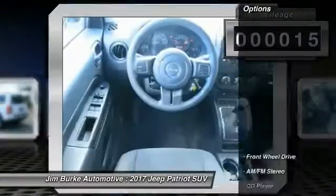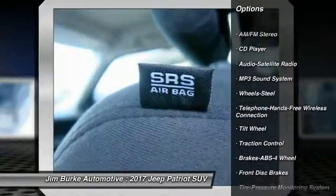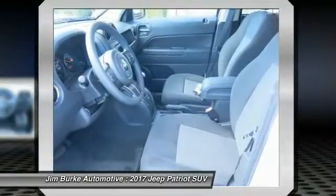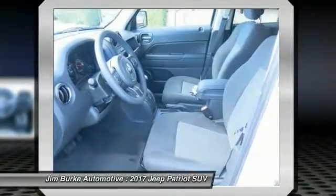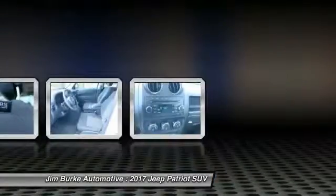Here are some of this vehicle's great options: anti-lock braking system, traction control, Bluetooth wireless data link for hands-free phone, power steering, cruise control, floor mats, FWD, rear defrost, AM FM stereo radio, MP3 playback stereo.